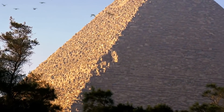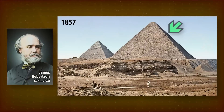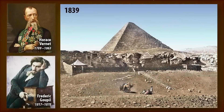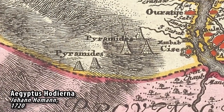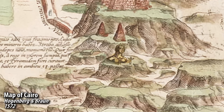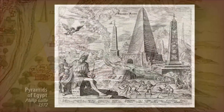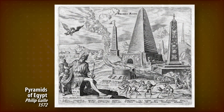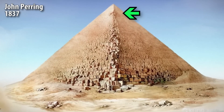Some time ago we decided to track down the first mention of the notch. The earliest photo we could find that shows the notch is from 1857 by James Robertson. It's not the oldest photo of the pyramid, which is from 1839, but the oldest one doesn't show the notch clearly. Going further back in time we only have drawings, but many were obviously made by people who'd never seen the pyramids — they just drew what they imagined or heard. We have to select reliable depictions, like paintings showing the notch in 1837.